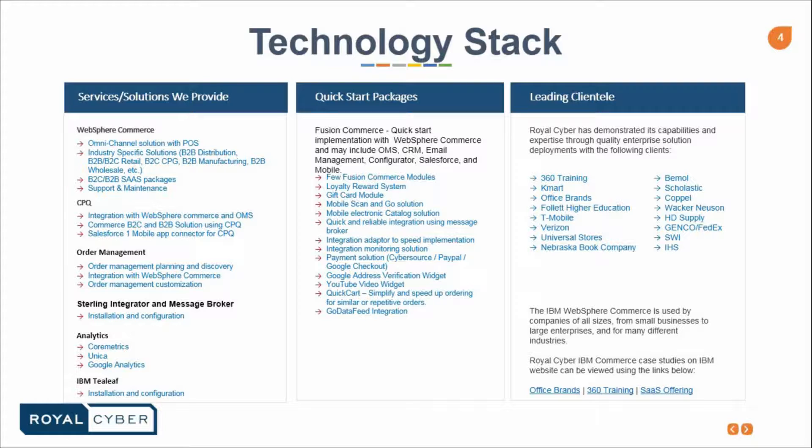To our right we have a list of our leading clientele. The most live companies that we work for include 360 Training, Kmart Australia, Office Brands, Follett, T-Mobile, and Verizon, just to name a few.